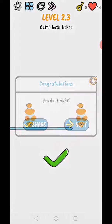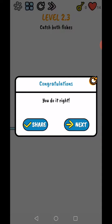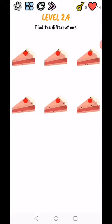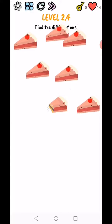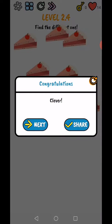You did it right! Level 2.4: find the different one — move these and here, clever! So this is today's video. We are back in the next video from level 2.5 to 2.9.